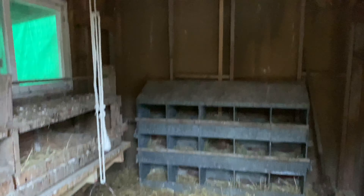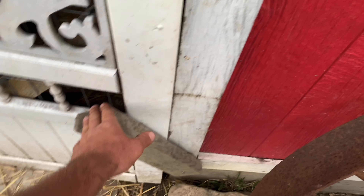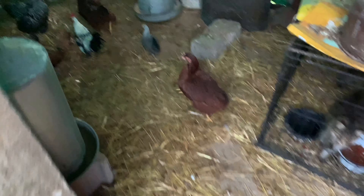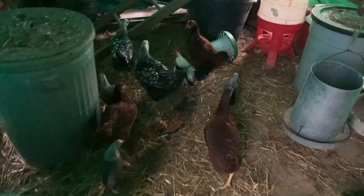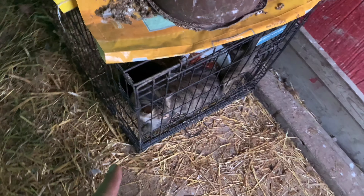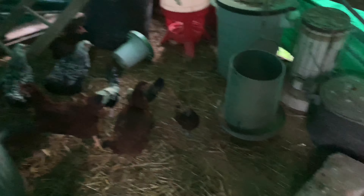I'll show you the chickens now. These are speckled Sussex. We got these from Rural King along with our white leghorns. We still have Henrietta, our big fat — I think she's a golden buff maybe. And we have a couple barred rocks. They're older and they're about done laying. These guys are just starting to lay now.